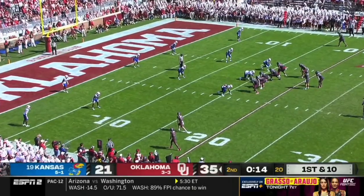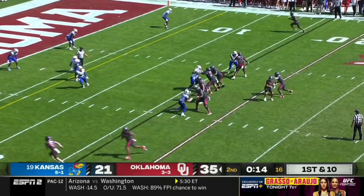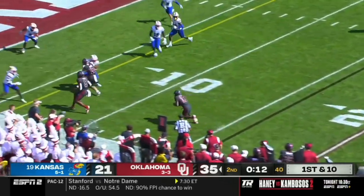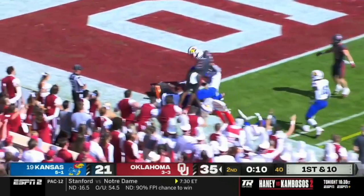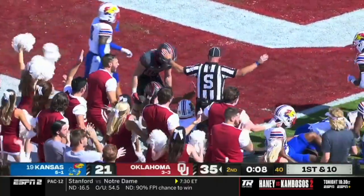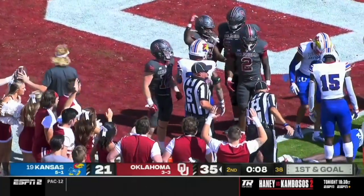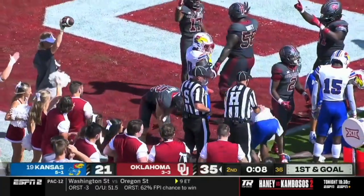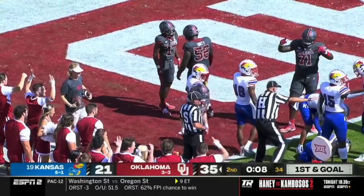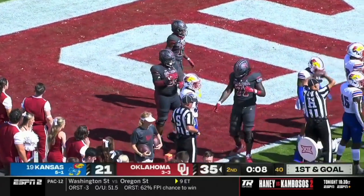Look at that — eight guys inside the ten-yard line! Amazing. They will throw it with a couple blockers ahead. The cut inside, diving for the pylon — and the signal is short. Marvin Mims thought he got there, but the signal is short. And that's like a running play; I just don't get it. Why would you put eight guys that far back?